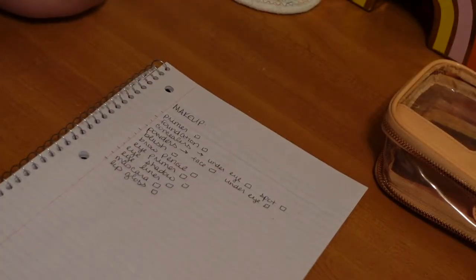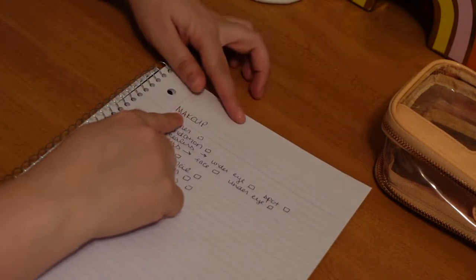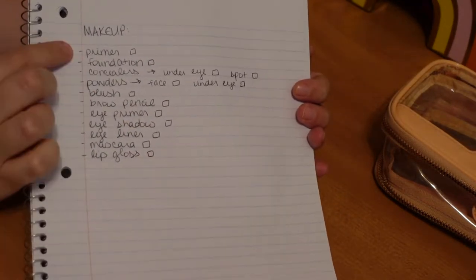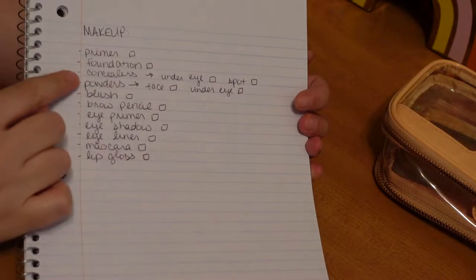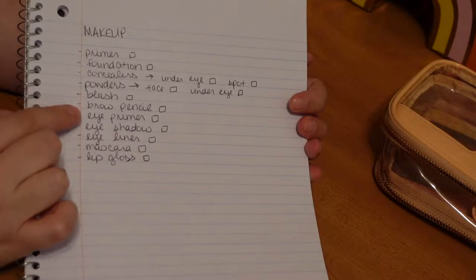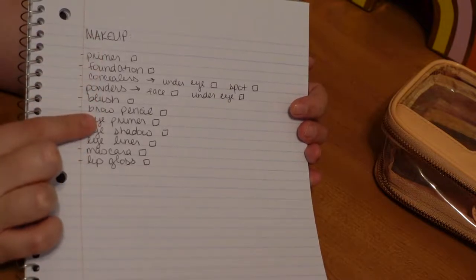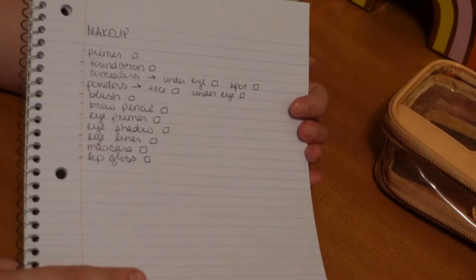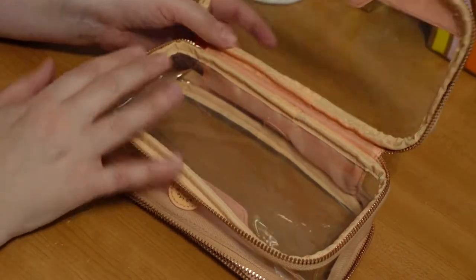I always create a packing list — I am a list maker. I have makeup written up here and I've listed out all the products I'm going to bring. As you can see: primer, foundation, concealers — under eye and spot — face powder, under eye setting powder, blush, brow pencil, eye primer, eyeshadow, eyeliner, mascara, and lip gloss. So these are the things I've been thinking about and figuring out, and now we're going to start filling out the Mecca Cosmetics case.